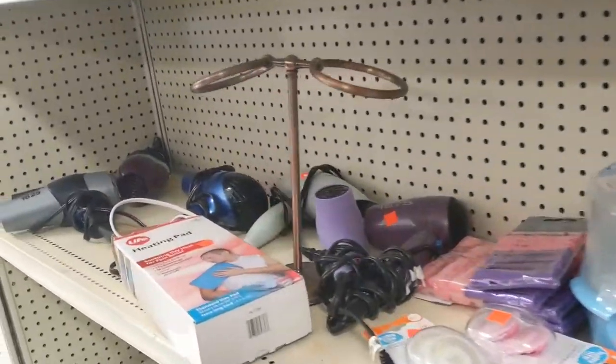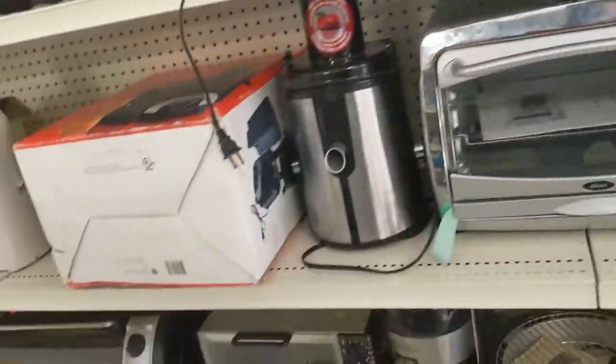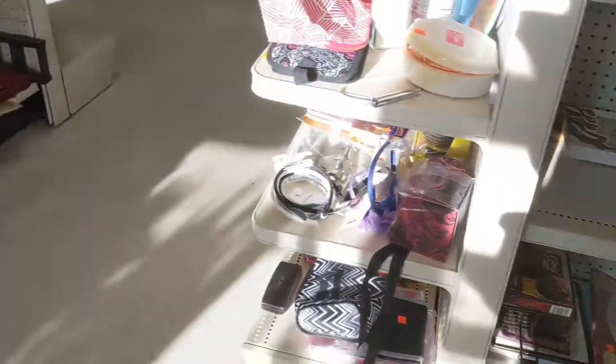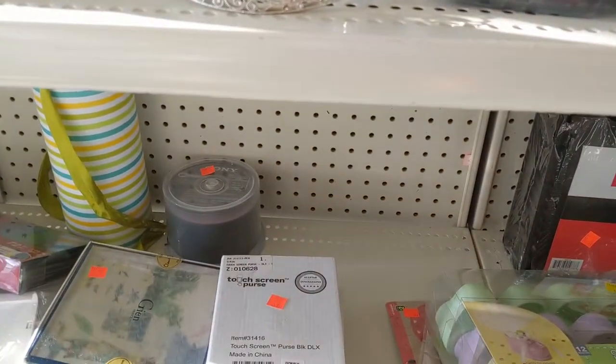Some hardware and bathroom items of all sorts. Small appliances for the home. A bit of an office section on the right, and here we are in the office section.